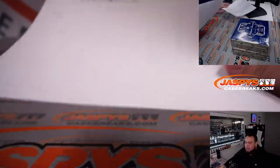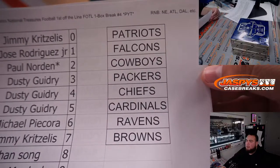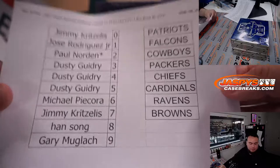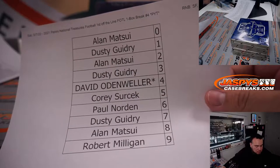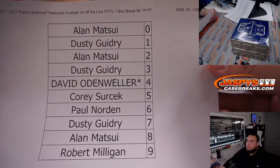Hoping for a big monster here guys — we haven't seen anything crazy out of this case. Here are the Patriots, Falcons, Cowboys, Packers, Chiefs, Cardinals, Ravens, Browns, R&B, and the list of names. And here are the customer names for San Francisco, Cincinnati, and the Giants.